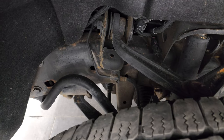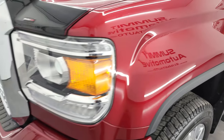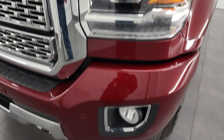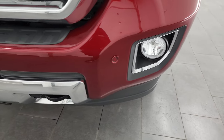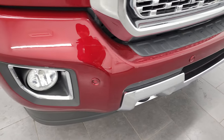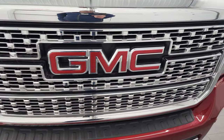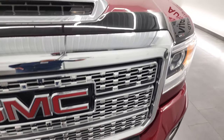Frame and underbody looks pretty good. That front fender is absolutely perfect. It does have HID headlamps, LED running lights, and factory fog lights. Front bumper is in fantastic condition — no major dents or dings. It does have the front bumper parking sensors, and you get the big chrome-trimmed grille with the Denali package.